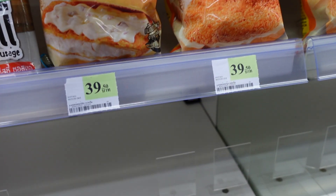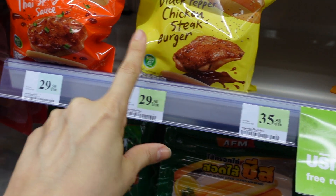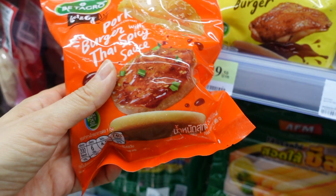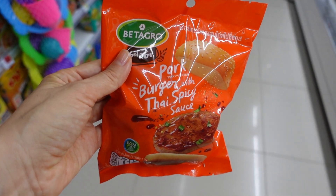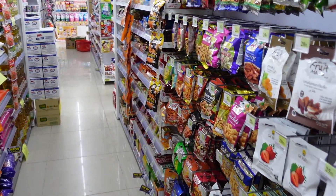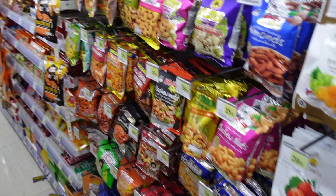So now we came to Mini Big C to get some snacks. I will film if it's allowed, otherwise I might not be able to. They have black pepper chicken and this one is pork with Thai spicy sauce. So I'm going to buy this. So this is Mini Big C.